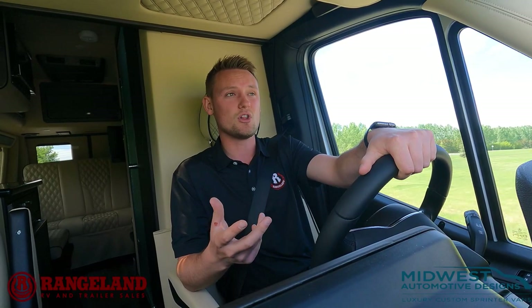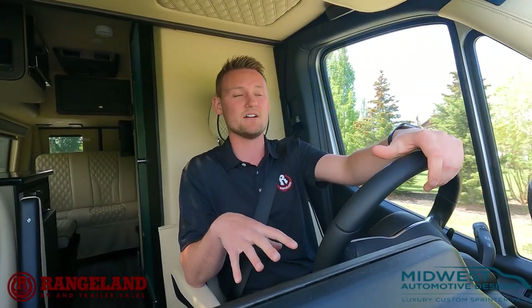Another really cool option with the Sprinter chassis is rear-wheel drive or, like this one we have here, complete four-wheel drive. It's selectable as well — it's not an all-wheel drive system. It is a true four-wheel drive. They actually give you a high and low gearbox, which is very great for off-road.